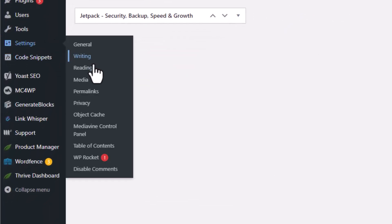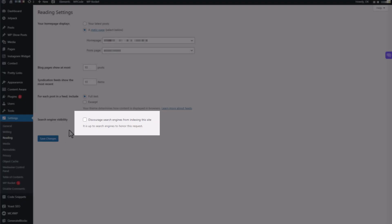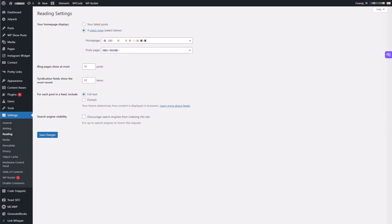Next, make sure you have not accidentally told search engines not to index your site. This can happen when working on a new version of a website — you ask Google not to index it, but once the site goes live you forget to uncheck that setting. From your WordPress dashboard, go to Settings, then Reading, and at the bottom of that page you'll see a checkbox to discourage search engines from indexing the site. Make sure that checkbox is unchecked.